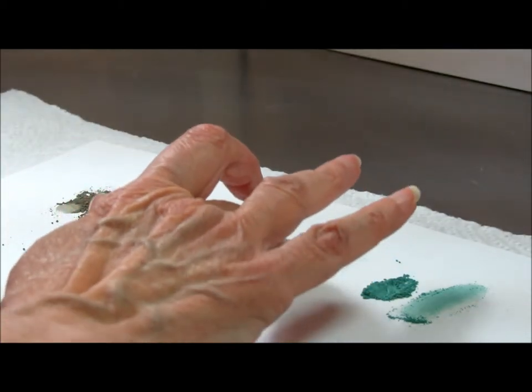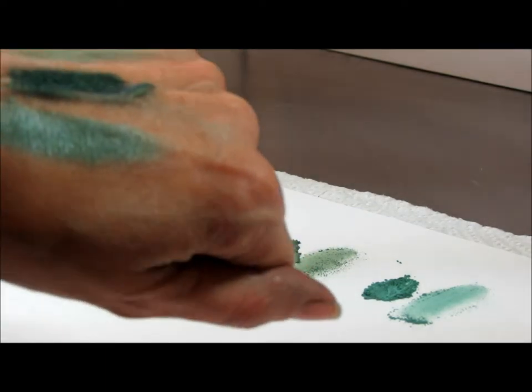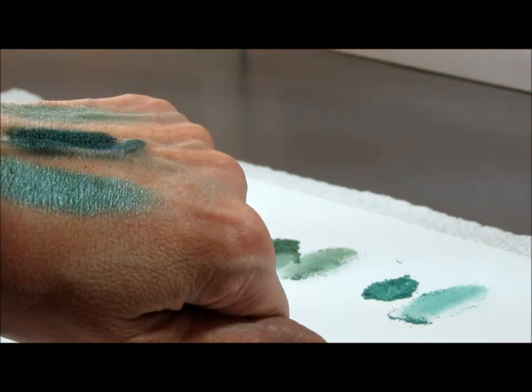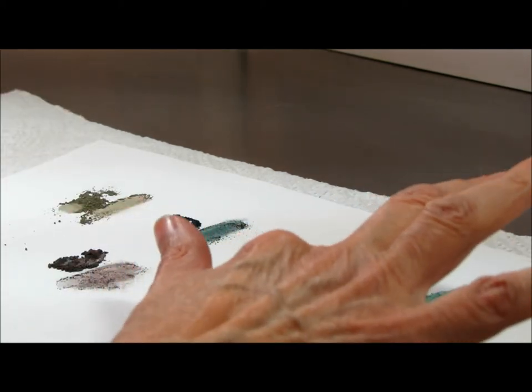And this one is Emerald. I have my little rag over here, I'm cleaning my hand. This is Midori.